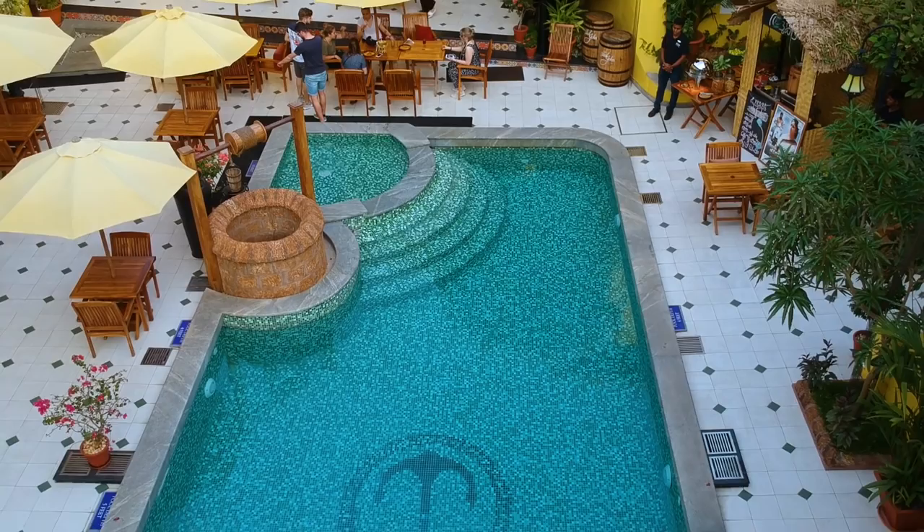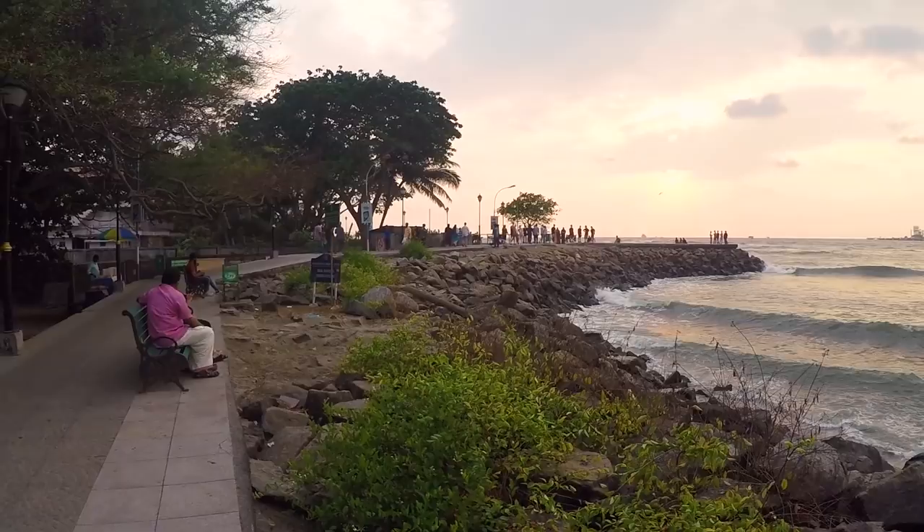What is up guys and welcome to yet another video. Today we are here in Kochi because Hotel Forte Kochi and Kumarkom Lake Resort have invited us to stay at their properties. In this video I am going to share my experiences and impressions about Hotel Forte Kochi and exploring the area around it. We left Mumbai at 11 o'clock and we have just checked into this place.